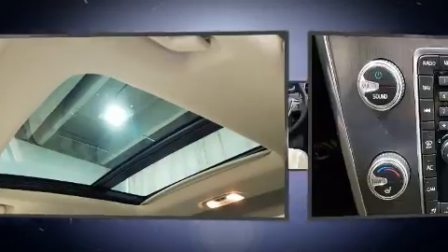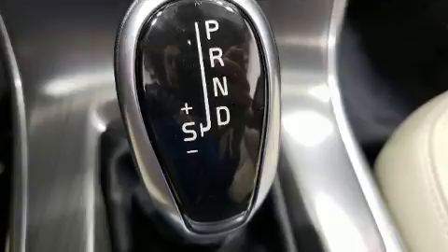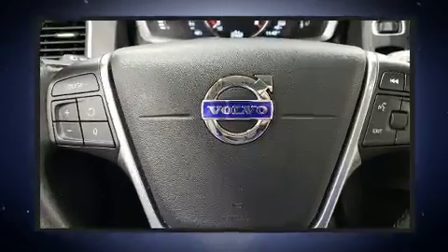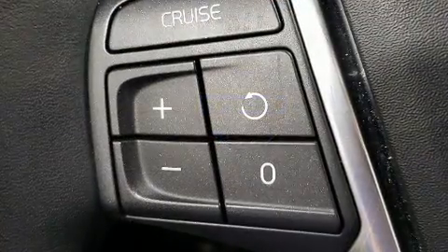Top features include power front seats, delay off headlights, front and rear reading lights, a trip computer, an automatic dimming rear-view mirror, rain-sensing wipers, and the power moonroof opens up the cabin to the natural environment.